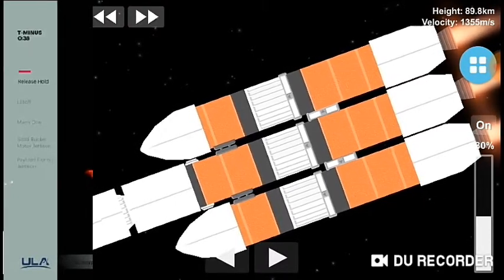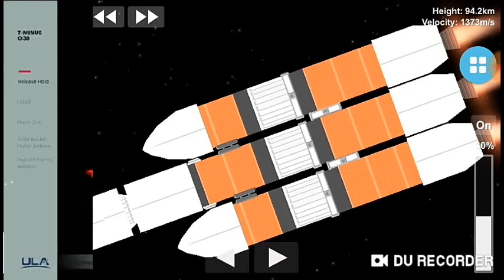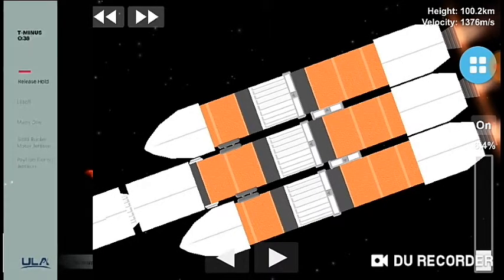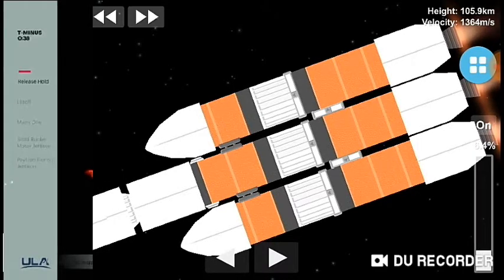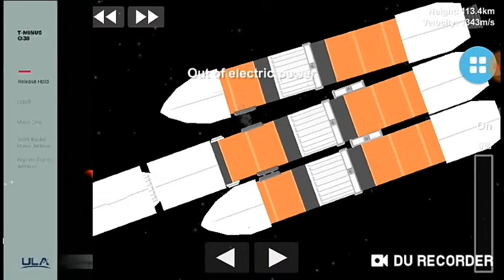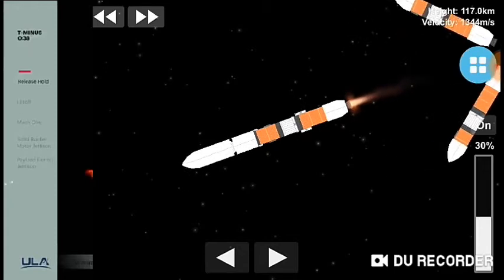Vehicle body rates continue to look good. Chamber pressures on the R-68A engines continue to look good. Now coming up on three minutes, 20 seconds into flight. Just over 30 seconds remaining until strap-on booster engine cutoff. Three minutes, 30 seconds in. Just over two minutes remaining in the boost phase of flight. Vehicle is now passing Mach 10. Port and starboard booster engines now throttling down to partial thrust in preparation for cutoff as expected. We have cutoff of the strap-on engines — standing by for separation. Good indication of separation of the port and starboard strap-on boosters.